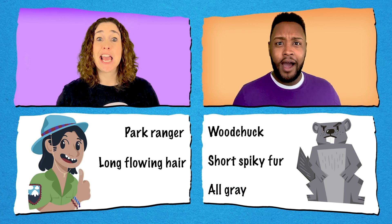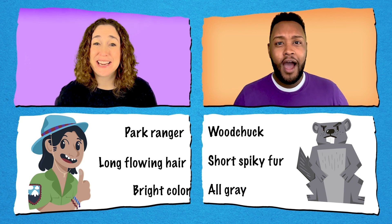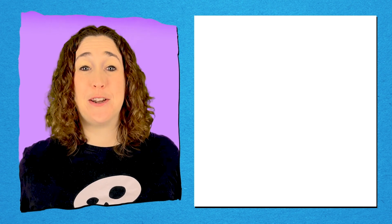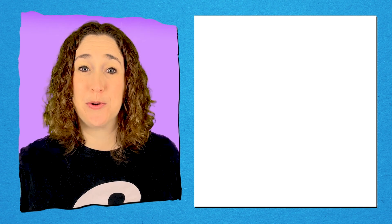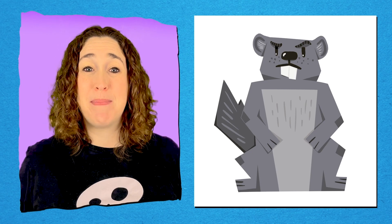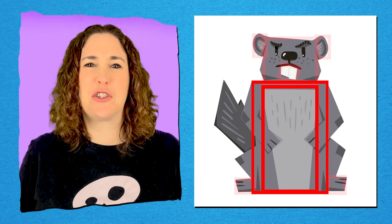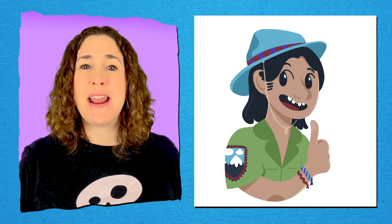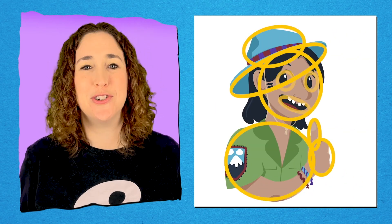She's all gray! He has so many bright colors! And when we're drawing our characters, we can even show the differences in the shapes we use.